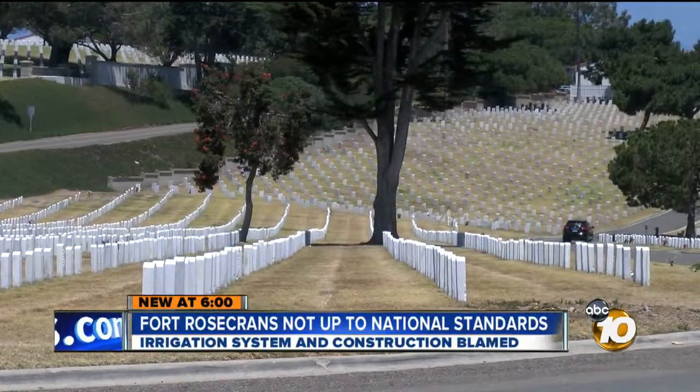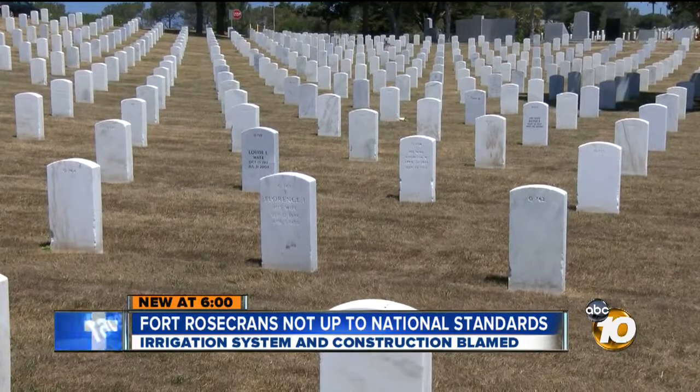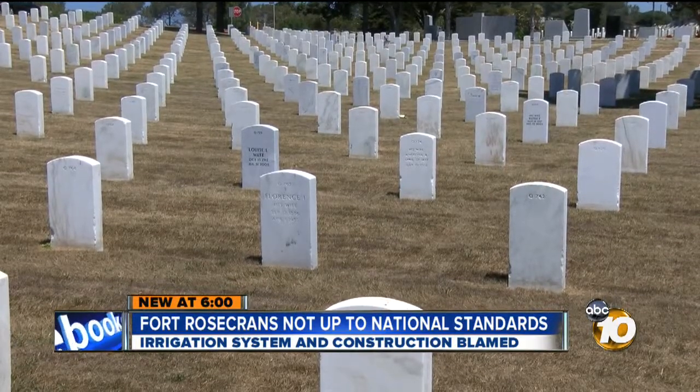I'm really upset that it looks this bad. She's not the only one who's noticed that San Diego's National Cemetery, Fort Rosecrans, is in a bad way. A 10 News viewer who went to services on Memorial Day told us she couldn't believe the shape Fort Rosecrans is in right now.